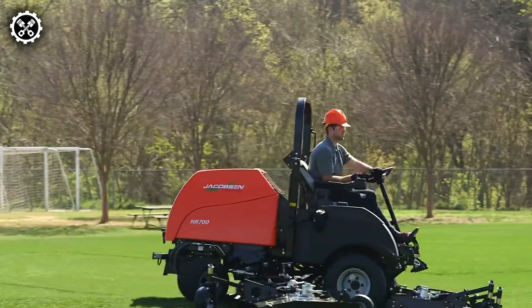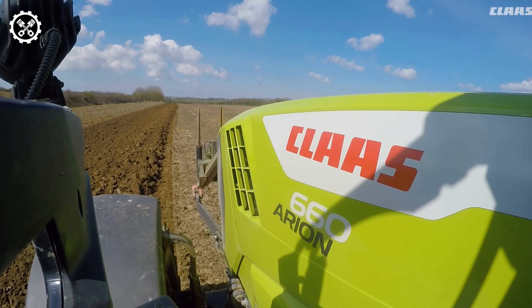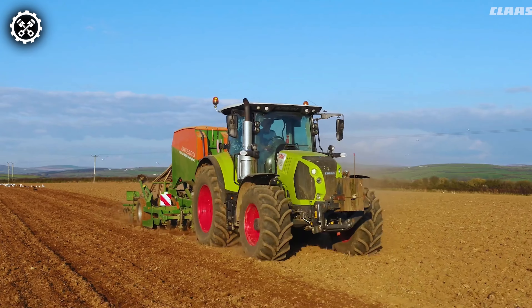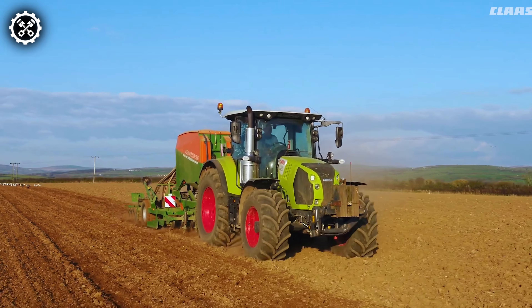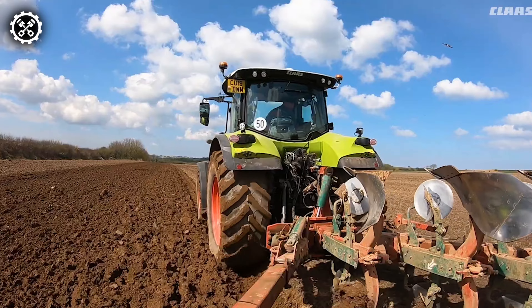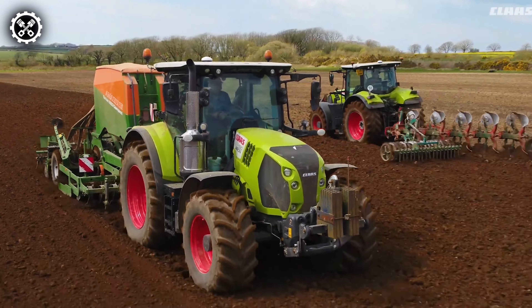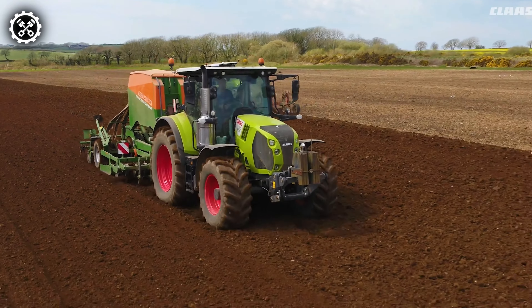Klass, a globally recognized manufacturer of agricultural machinery, recently unveiled their latest line of machines, featuring three distinct models: the Quadrant, the Axion, and the Taurian. Witnessing these machines in action suffices to acknowledge their formidable power, efficiency, and productivity. No words are necessary to convey the exceptional capabilities they bring to the field.